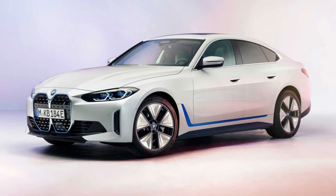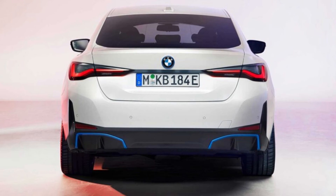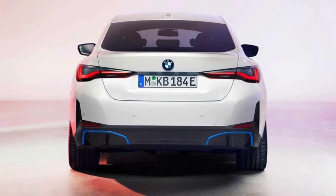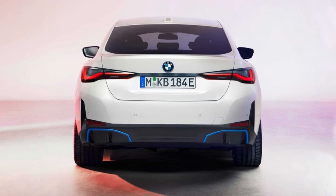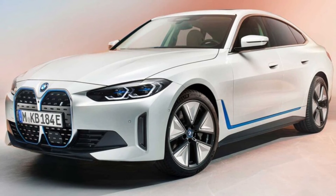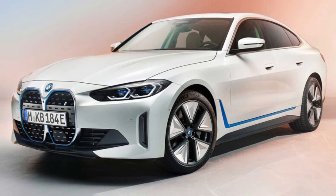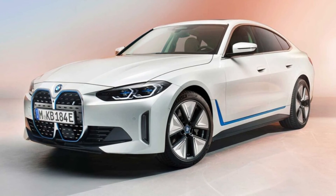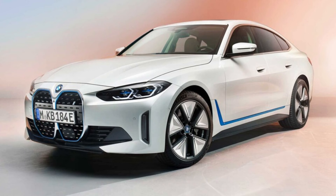Another less fortunate carryover from the concept car to the real-deal i4 is the oversized kidney grille fascia — wholly unnecessary in this case, as electric cars don't need big radiator grilles since they don't have combustion engines to cool. BMW has instead chosen to use the enlarged kidneys as a place to mount all the forward-looking sensors necessary for advanced semi-automated driving features and, someday, autonomous driving. We hope this choice doesn't lead to expensive repair costs in the event of a front-end collision, although other manufacturers stuff similar equipment in their vehicles' noses.